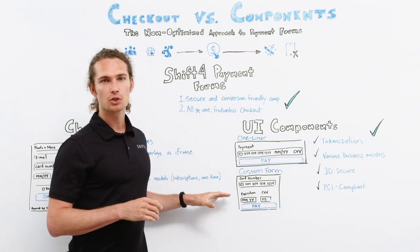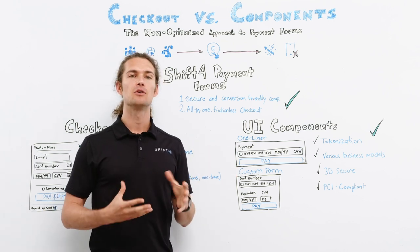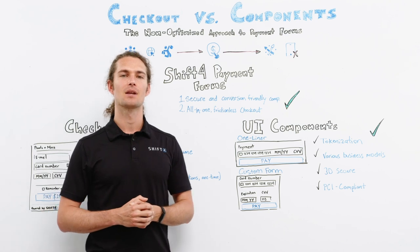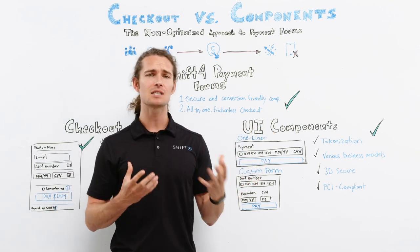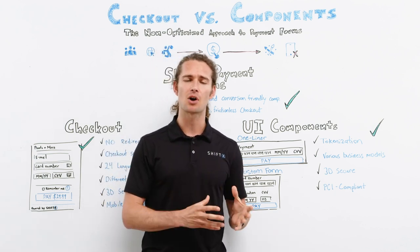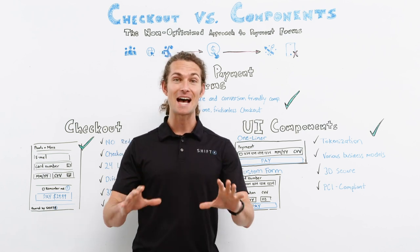Now for merchants who want complete control over the final look and feel, fully customizable custom forms come in handy. But whether it's a one-liner card component or a custom form, SHIFT4 enables merchants to match the payment process to their website and customer preferences hassle-free.